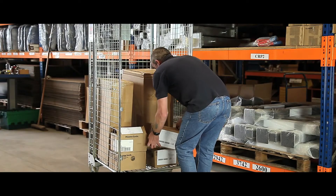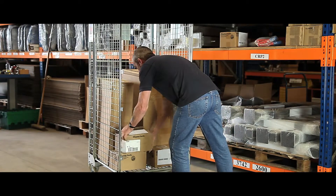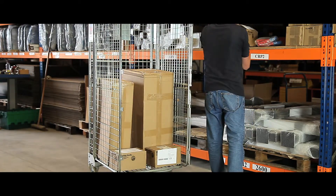Its large space capacity and high reinforced mesh sides make accessing, stacking and transporting bulky or heavy stock safe and simple.